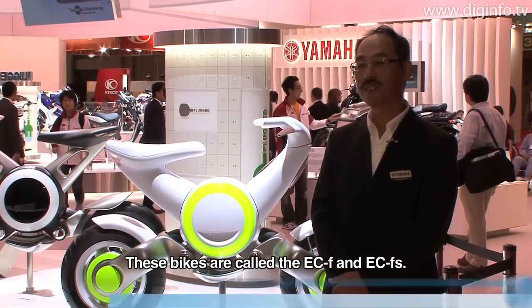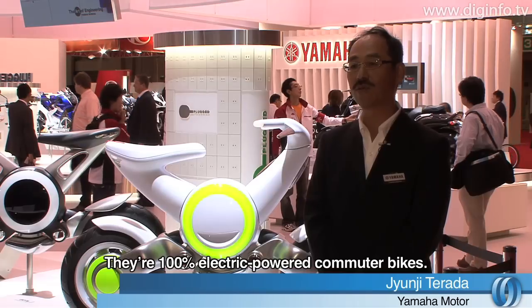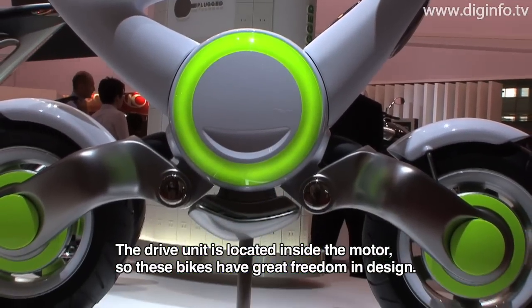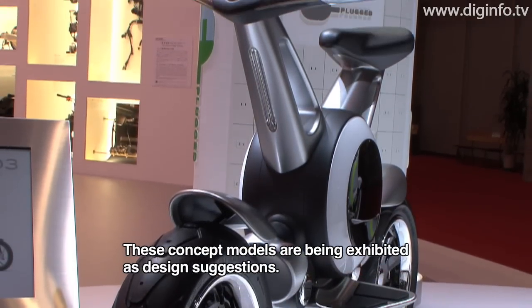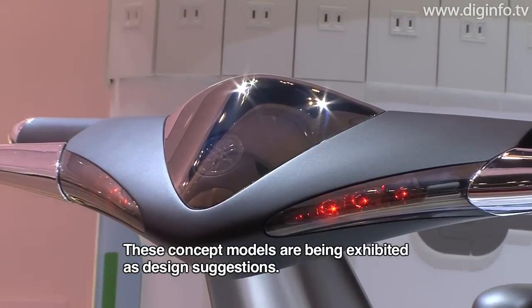What is the design of the ECF and ECFS? This is a 100% electric commuter vehicle. Because it is electric, the drive components are housed inside the motor, which greatly increases design freedom. With this concept model, we are presenting a design proposal that takes advantage of that freedom.